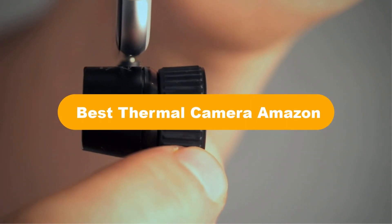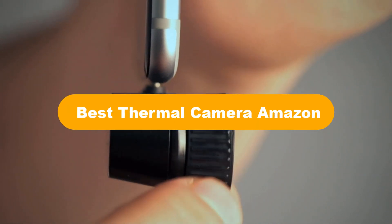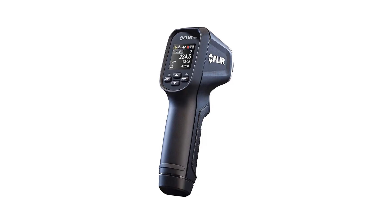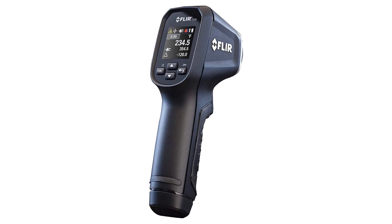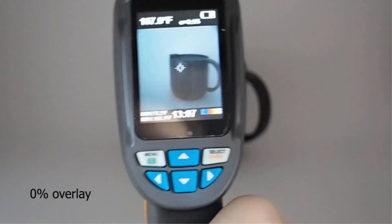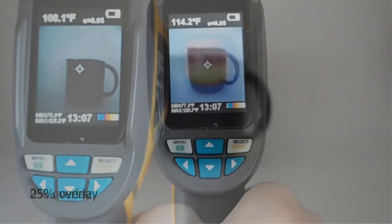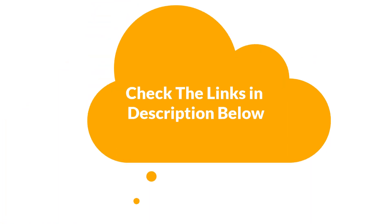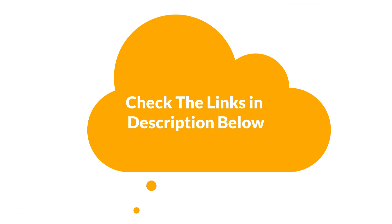Hello viewers. Today, we are covering the 5 best thermal cameras on the market, which are the best for you considering some unavoidable factors that you might miss out without watching this video. We are going to give you an impartial review to find the best from a plenty of irrelevant products. If you want more information and updated pricing of the products mentioned in the video, be sure to check the links in the description below. So, let's get started.